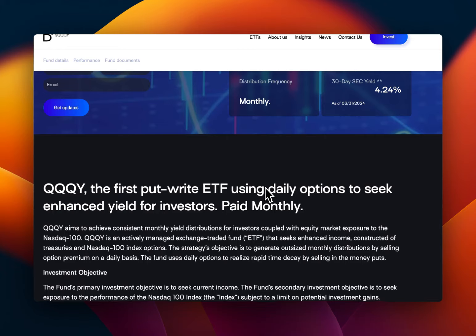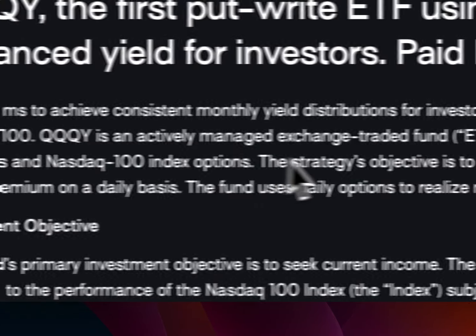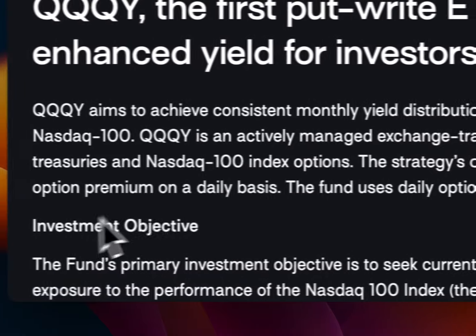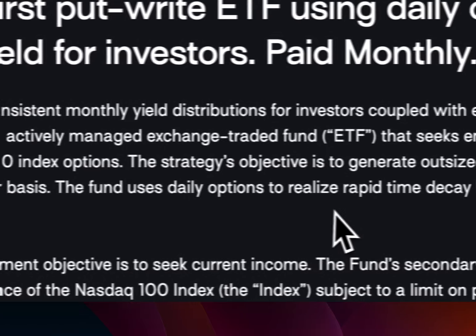What this ETF does — QQQY is a first put-right option using daily options to seek enhanced yield for investors, paid monthly. QQQY aims to achieve consistent monthly yield distribution coupled with equity market exposure to the Nasdaq 100. It's an actively managed ETF that seeks to enhance income constructed of treasuries and Nasdaq 100 options. The strategy objective is to generate upsized monthly distributions by selling option premium on a daily basis.